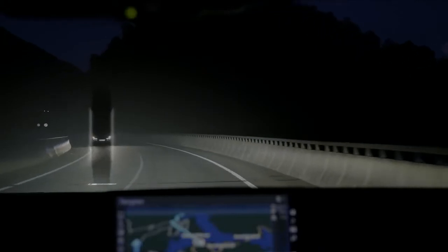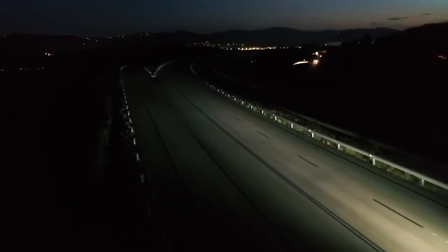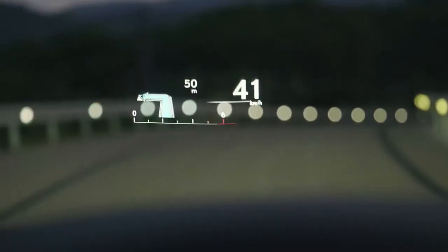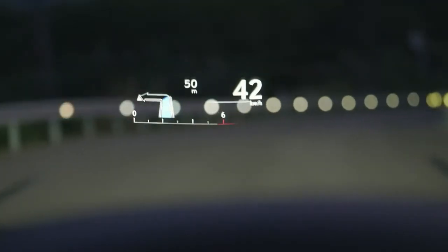When you are driving at night, the adaptive high beam system precisely controls light output for a safer drive. And there is a head-up display to help you keep your eyes on the road.